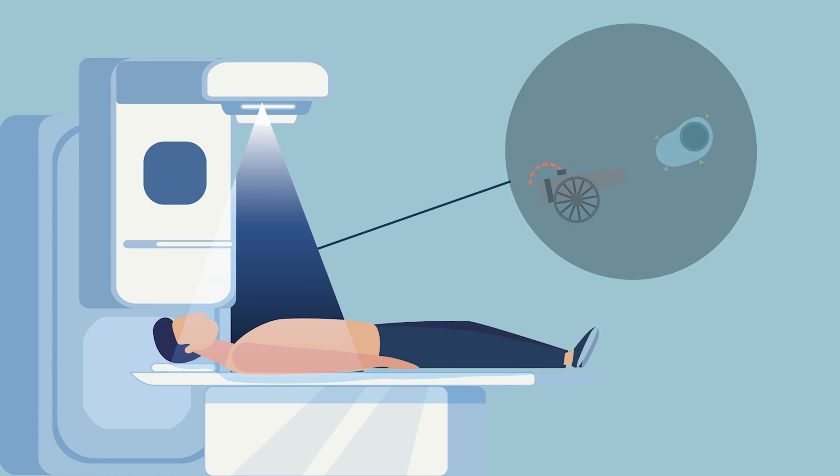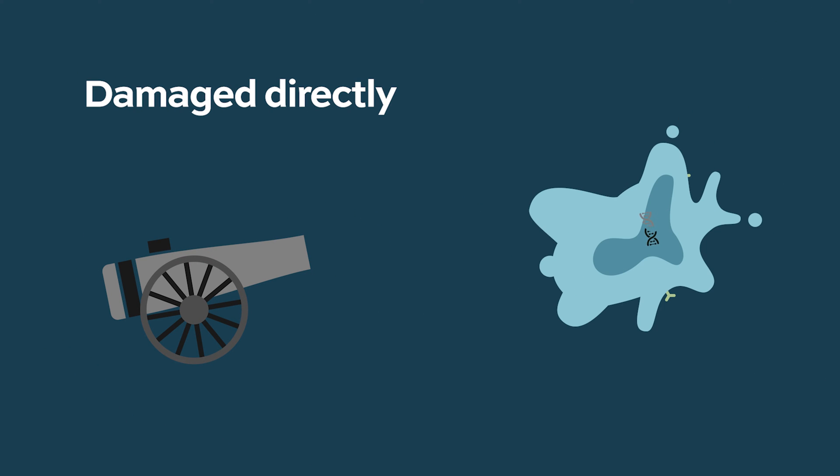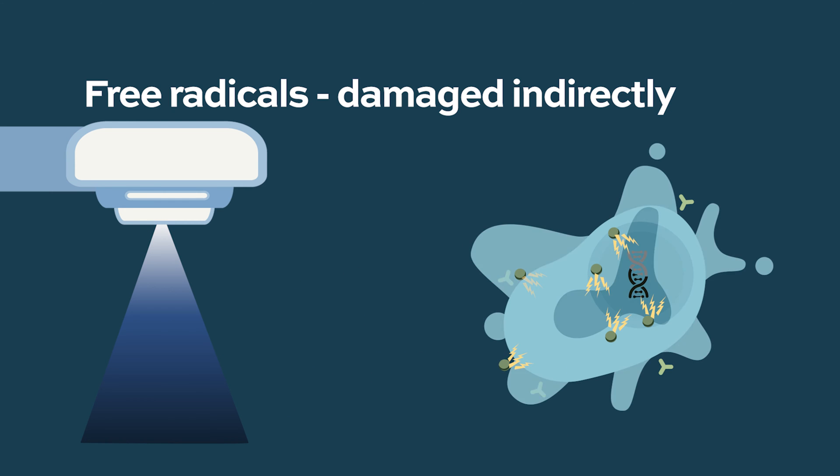Radiation is thought to work by causing damage directly to DNA — the material inside chromosomes that encodes the structure of cells, what proteins and enzymes are in there. If you destroy DNA, that cell can't replicate. Radiation can also create free radicals, charged particles that bombard DNA and create damage that way.